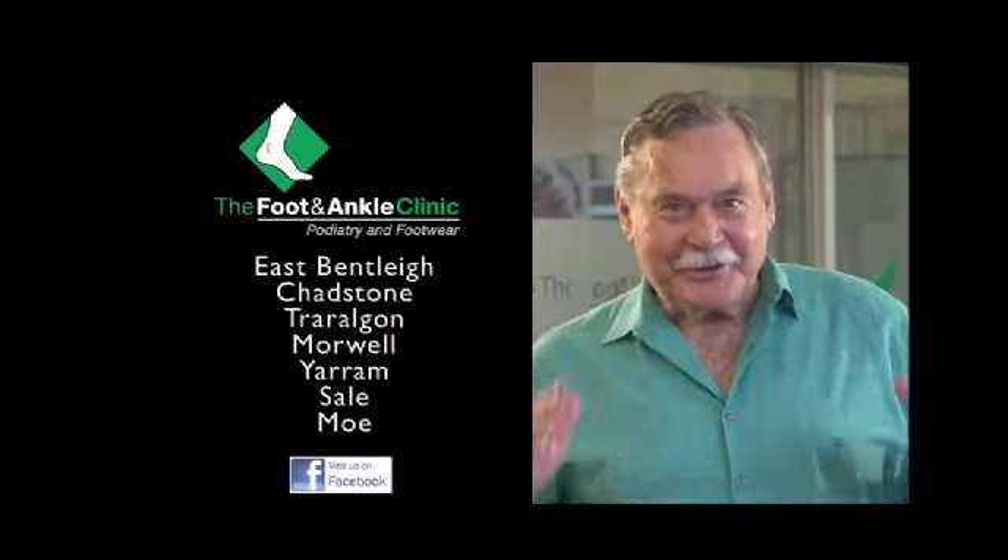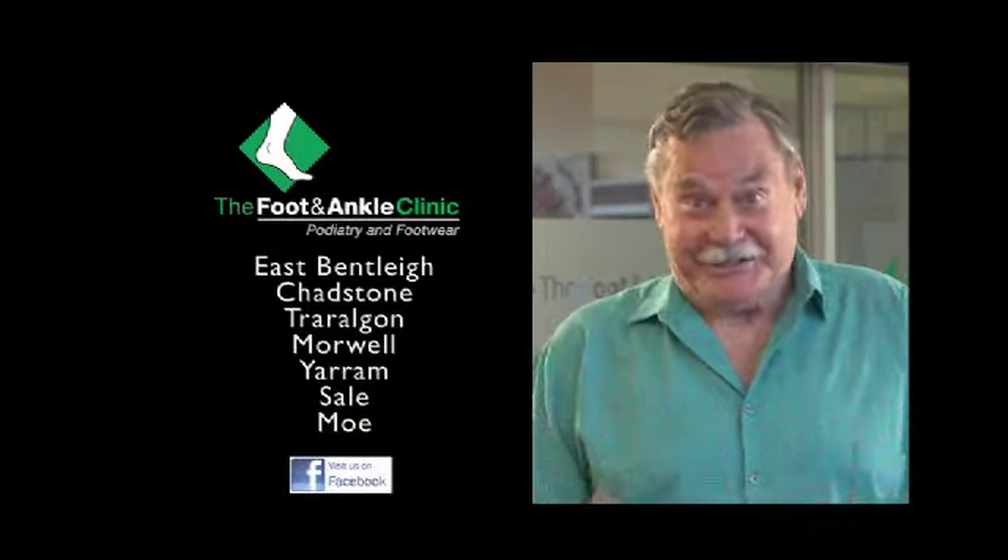Well that sounds pretty good. Put your feet in the hands of the foot and ankle clinic today.